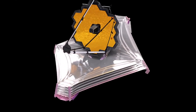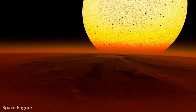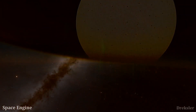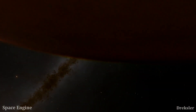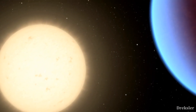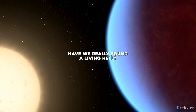The James Webb Space Telescope is just weeks away from full operation, and one of its first missions is to explore a hot exoplanet named 55 Cancri e. A distant super-Earth with a lava-covered surface that is constantly burning is about to be glimpsed by scientists for the first time. Have we really found a living hell?